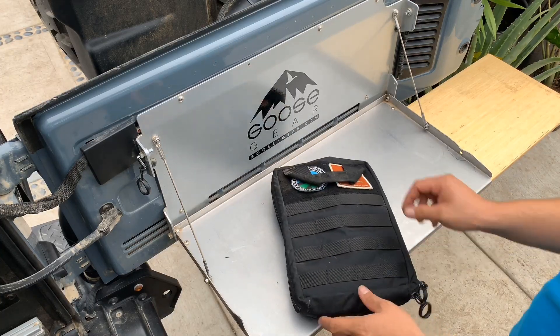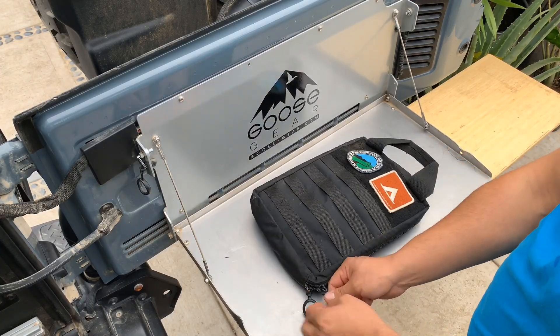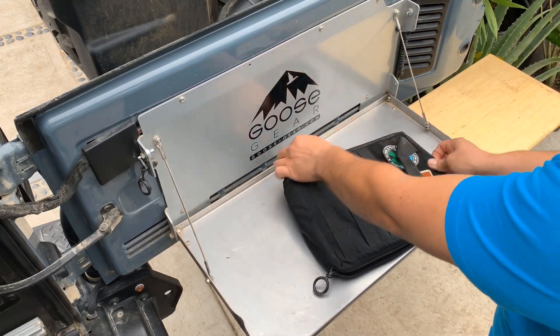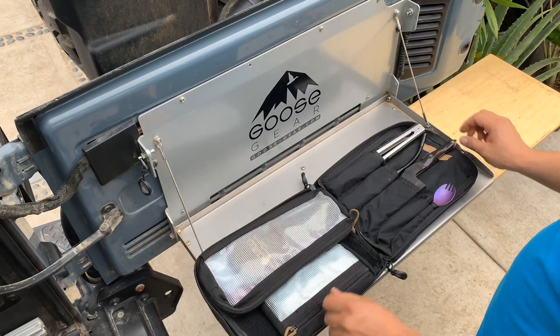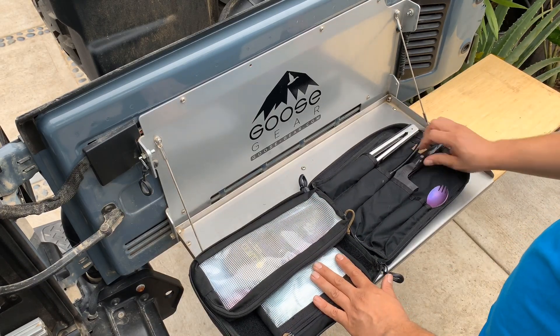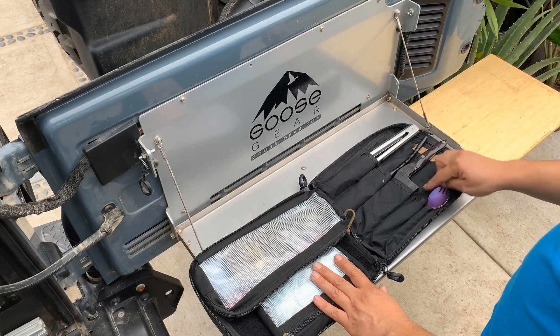I'm using Blue Ridge gear. This is a cook kit — this usually goes on my fridge but I just want to show you what I got in here. Tongs, lighter, knife, Snow Peak sporks, and I usually have a little spatula.